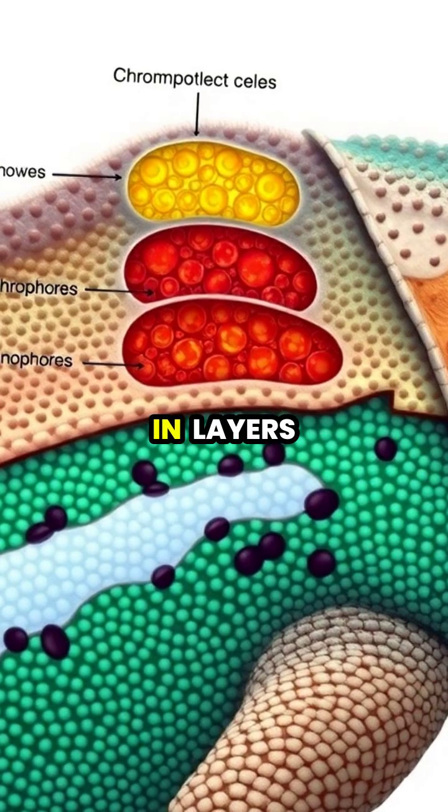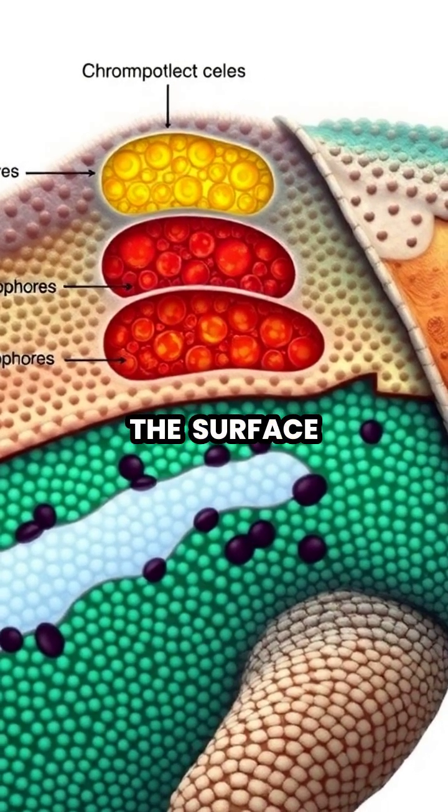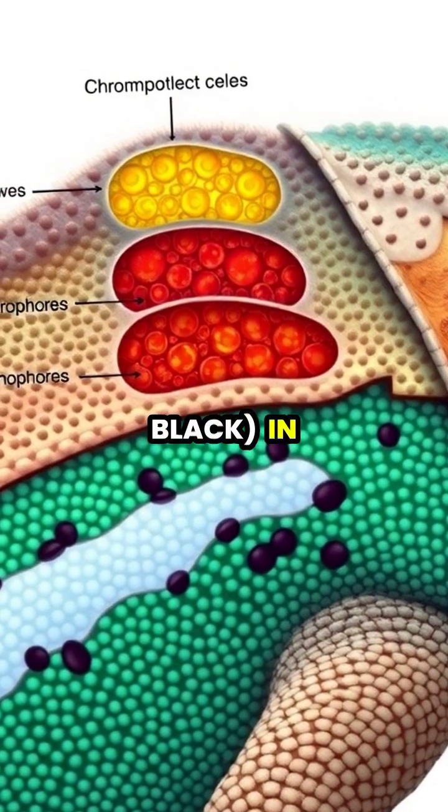These chromatophores are arranged in layers, with cells containing yellow or red pigments near the surface, and cells with melanin, which appear brown or black, in deeper layers.